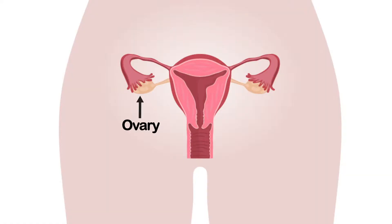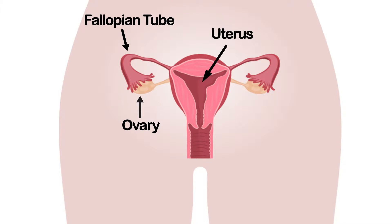We're looking at the anatomy here on the graphic. You have the ovary, the fallopian tube, the uterus, the cervix, and the vagina. Of course, in stereo, there's an ovary on each side, a fallopian tube on each side, and they come together in the uterus.